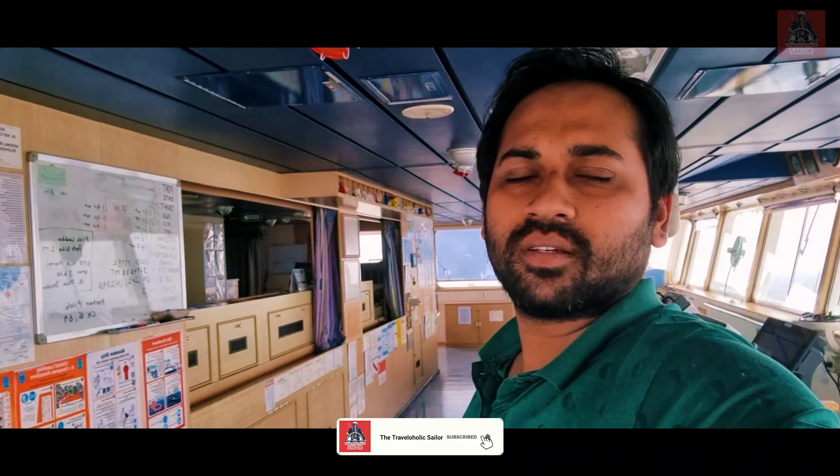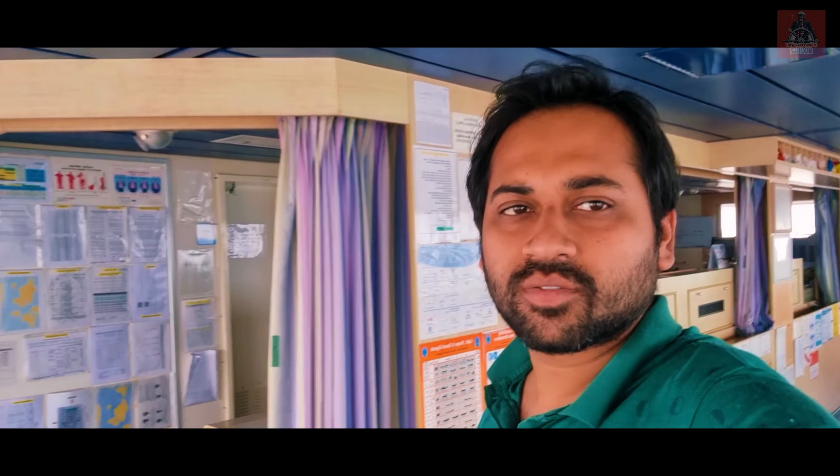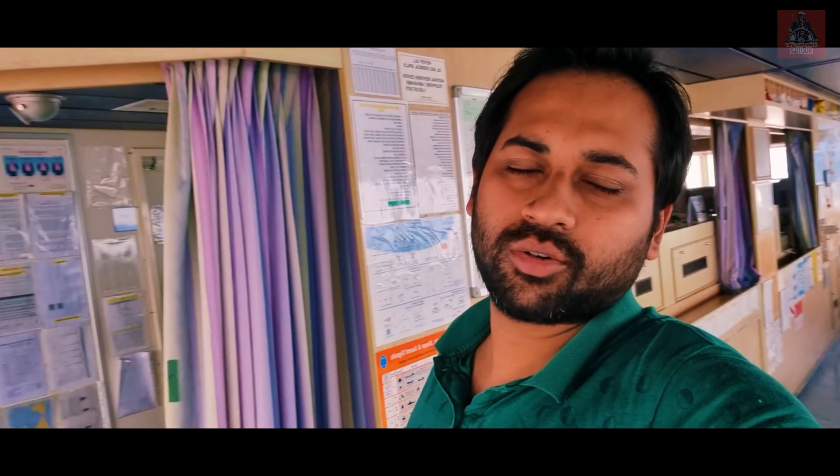If you like this video, subscribe to my channel The Travelaholic Sailor and give comments. If you have any questions, write them down. My channel is both a marine knowledge channel and a travel vlog channel. Whenever I go somewhere, I will put up a video. You can also suggest what kind of content you want in my channel — write it down in the comment section and I will be happy to make the video you want.